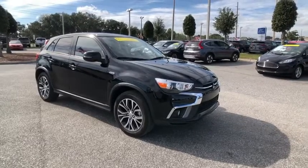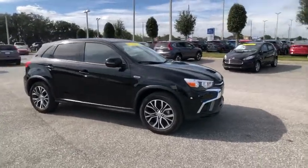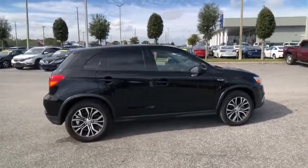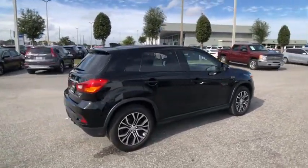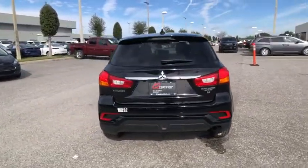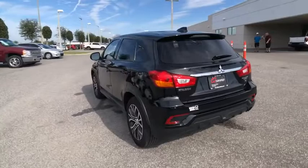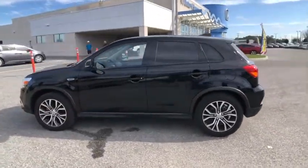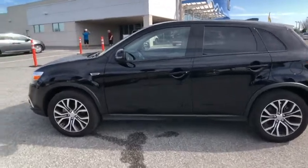We are pleased to show you the 2018 Outlander Sport. The all-new Outlander Sport features a fuel-efficient engine paired to either a 5-speed manual or a continuously variable transmission, and comfortable accommodations for 5. Passengers will be treated to a refined ride in comfortable surroundings with a host of welcome features, and is priced below $20,000.